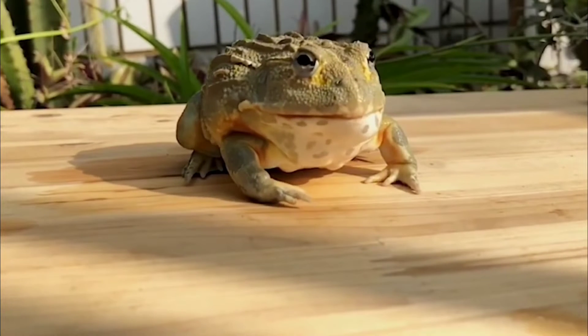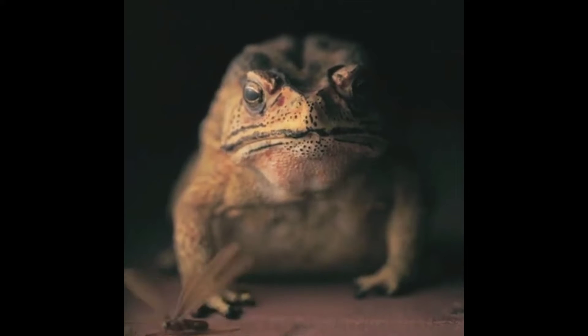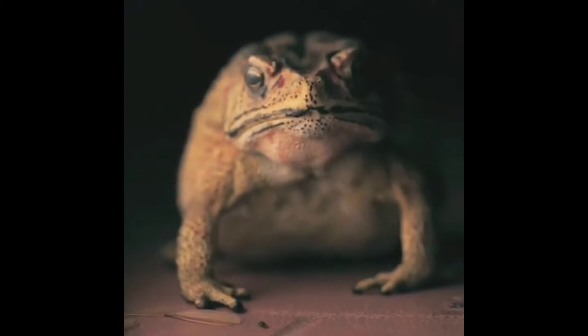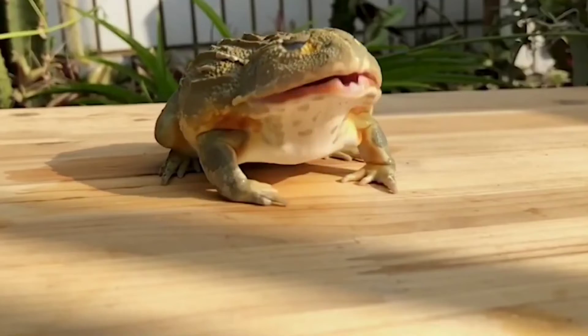Why do frogs suck their eyes into their heads while they're eating? They use their eyes to push food down and help them swallow. A frog's tongue is attached to the front of its mouth instead of the back like ours, and that makes it hard for a frog to swallow without the help of its eyes.